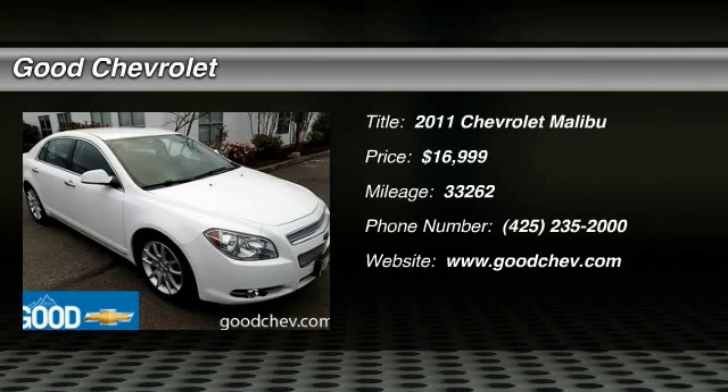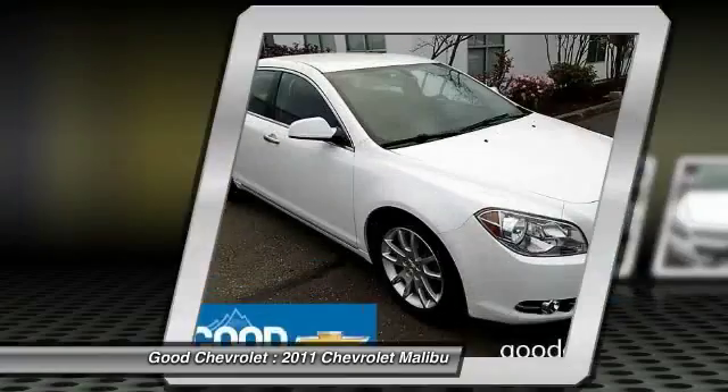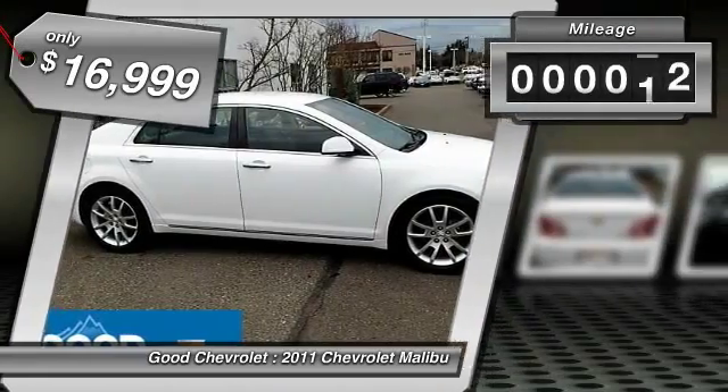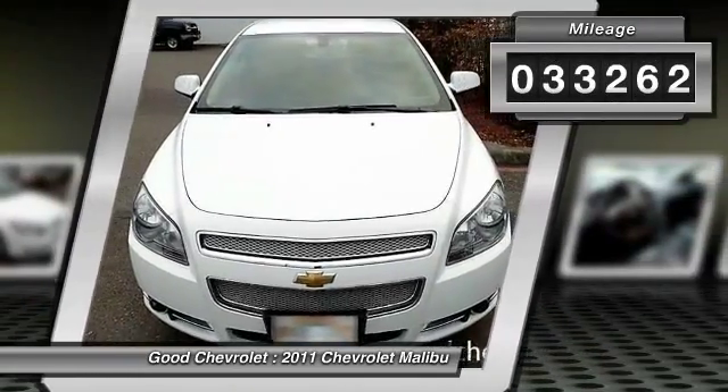2011 Malibu. A combination of performance and fuel economy, the Malibu is a great commuting car and is priced below $20,000. This vehicle has less than 35,000 miles.